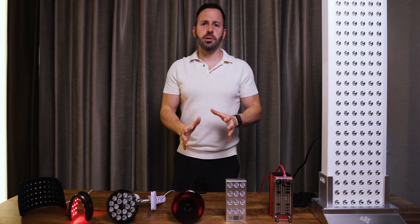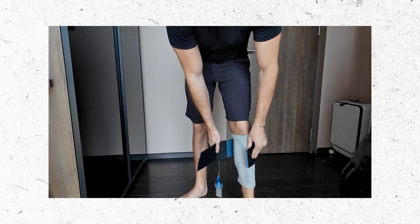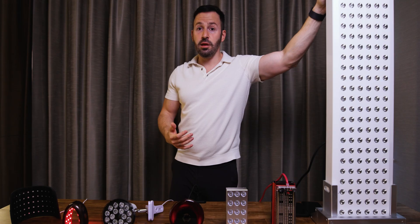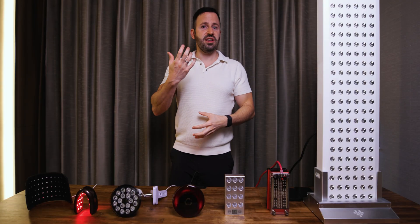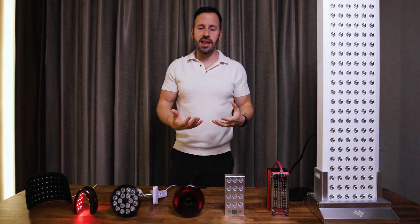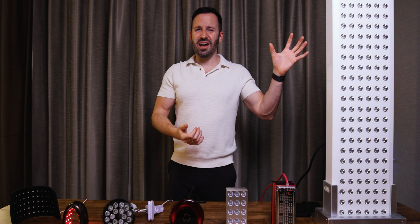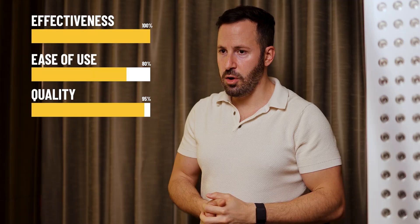Now let's talk about lights you might want to consider getting. If you don't care about portability and you're using a hanger or stretching while standing, you really cannot go wrong with this big panel from InfraReady. I've had this panel for almost two years and I really like it. I was using it on my upper body, but it also works great if you're hanging and stretching while standing. It is a bit loud and quite expensive — I remember paying around a thousand dollars for it — however it feels like something that's going to last a very long time.